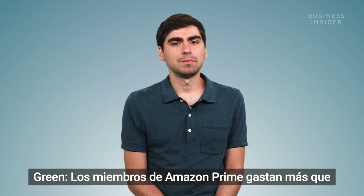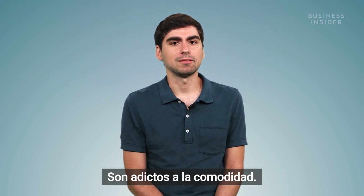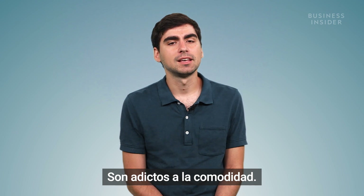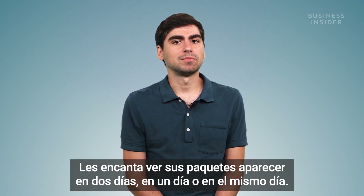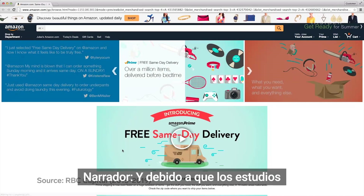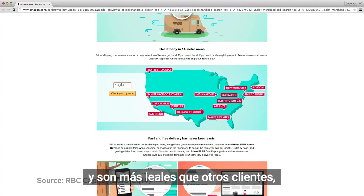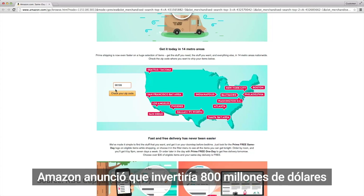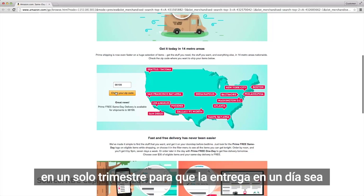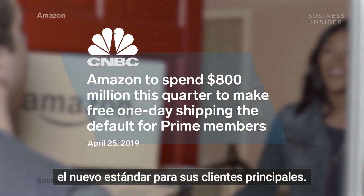Amazon Prime members spend more than regular Amazon customers just because they're locked in. They are so addicted to convenience — they love seeing their packages show up in two days, one day, or on the same day. Because studies show same-day delivery users shop more frequently, spend more, and are more loyal than other customers. Amazon announced it would invest $800 million in one quarter alone to make one-day delivery the new standard for its Prime customers.